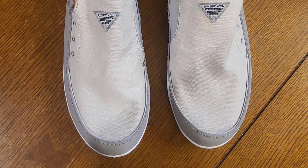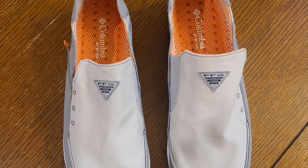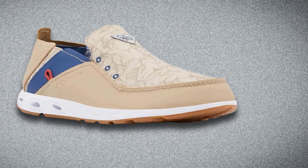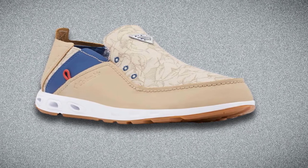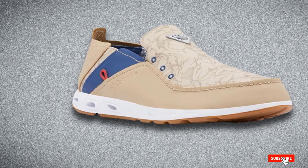The rubber sole is designed for maximum traction whether you're on your fishing boat, wading into the river, or walking your favorite fishing hole, providing extra non-slip support when walking on wet surfaces. These shoes are also crafted with a lightweight, impact-absorbing midsole for added comfort.